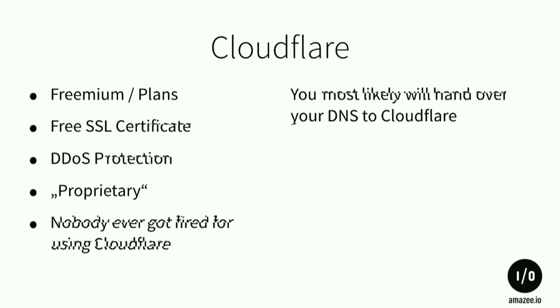The other one is Cloudflare — I usually refer to it as 'nobody ever got fired for using Cloudflare' because it's freemium. You can start with it, it supports SSL and DDoS protection. It's kind of proprietary because you're handing over your DNS server to them, and I don't like putting all eggs in one basket, but for some sites it's really good.